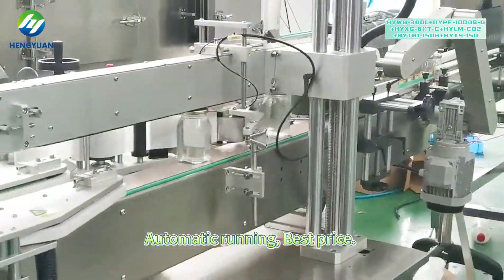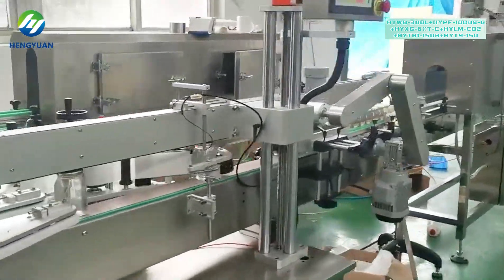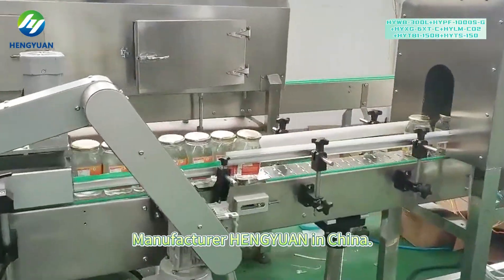Automatic Running, Best Class. Manufacturing in China.